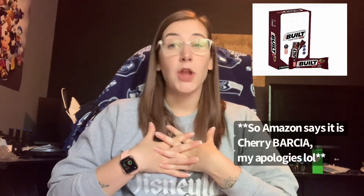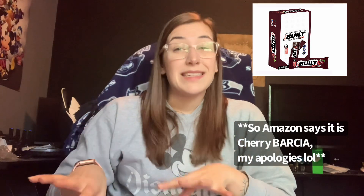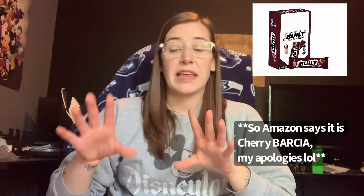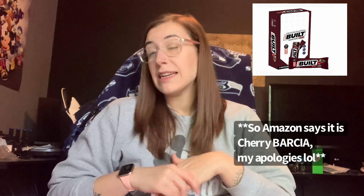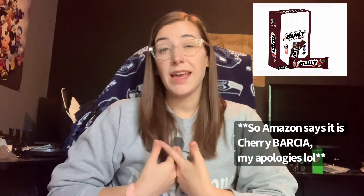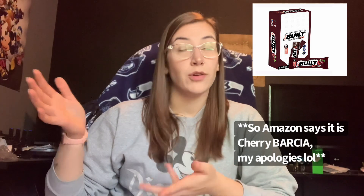Next is the Cherry Garcia. I am not a cherry fan — I'm always hesitant going towards anything fruit punch or cherry flavored. This one's actually pretty good; I rated it a 7 out of 10 for me. I feel like if you like cherry flavors it'll probably be closer to an 8, 9, or 10. It has a really good chocolate flavor — they did a good job balancing it. It's not overly cherry, not overly chocolate. It's a really good bar.